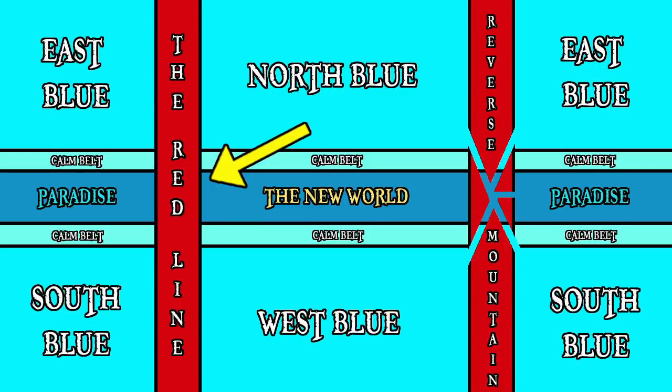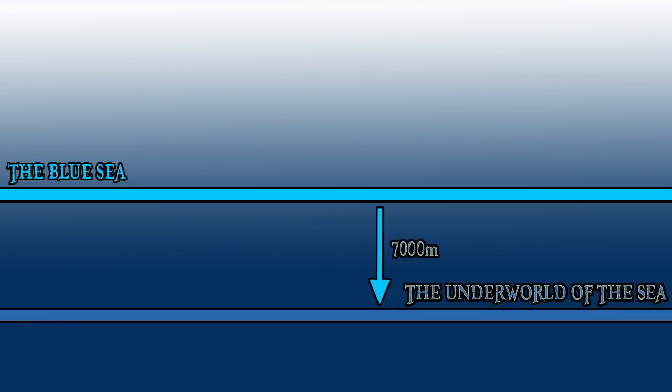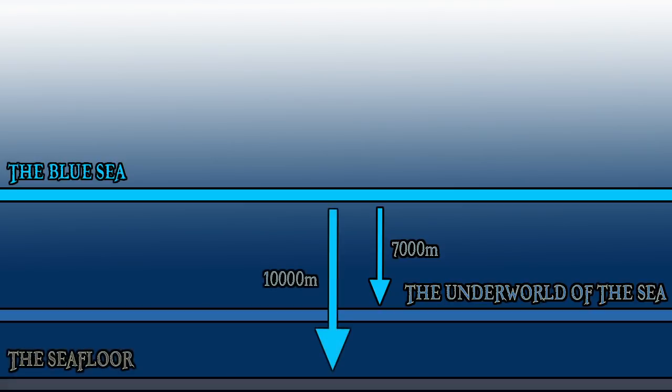Which brings us nicely to our next illustration. Everything we've discussed so far is but one layer of the One Piece planet, but the world extends far above and far below sea level. So let's take what we've done so far and turn it into a cross section representing sea level. About 7,000 metres below sea level is an area known as the Underworld of the Sea. This part of the world is so deep that light cannot penetrate it, allowing it to become home to some rather extraordinary creatures that have either developed bioluminescence, or who rely on sensors other than sight. So far there has been no evidence of any particularly intelligent life on this level, and it seems more like an area that is required to pass through in order to reach the next layer of the world, known as the Sea Floor.